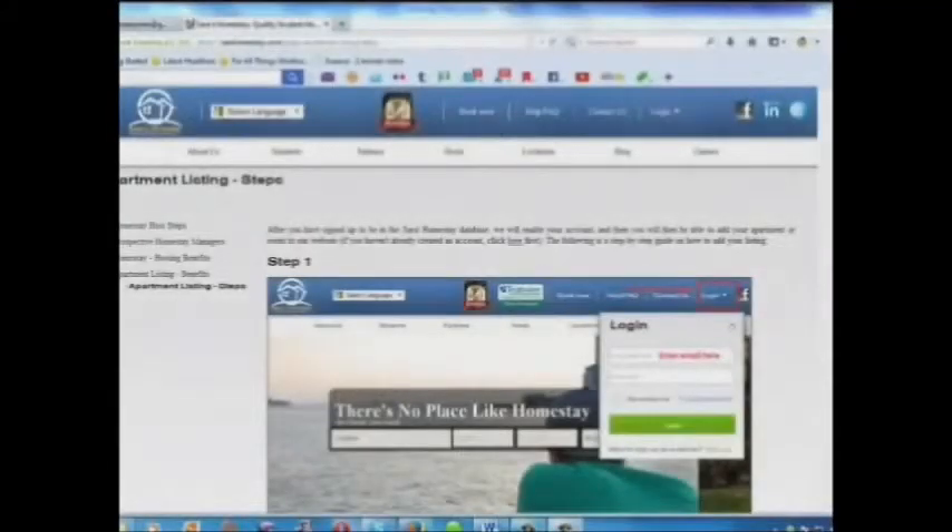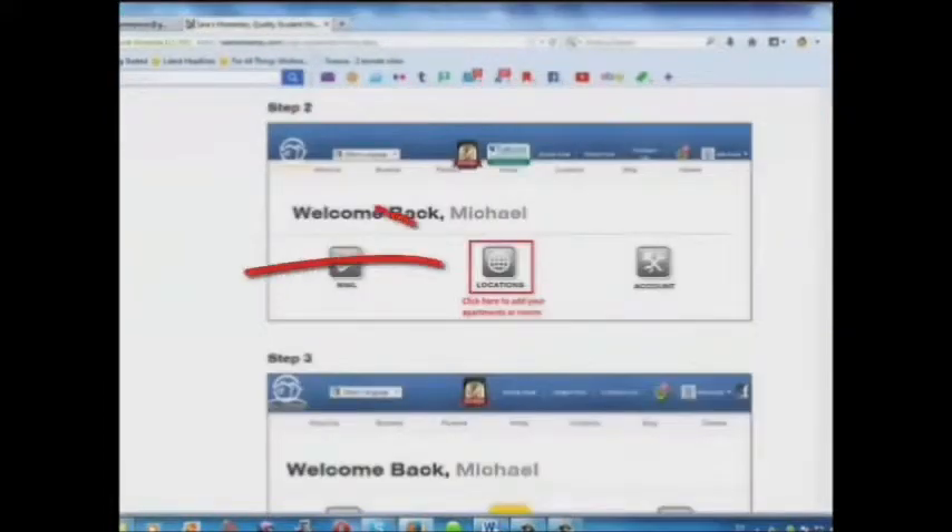Here is a step-by-step guide on how to add your listing. Step 1: Log in. Step 2: Click here to add your apartments or rooms.